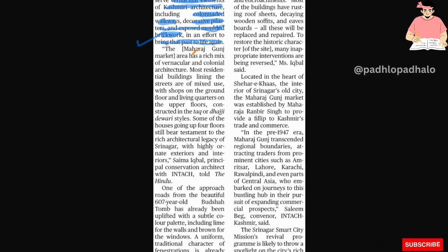The Maharaj Ganj market area has a rich mix of vernacular and colonial architecture. Most residential buildings lining the streets are mixed-use, with shops on the ground floor and living quarters on the upper floor, constructed in the Tuck and Dajji diwari style. Some housing going up four floors still bears testament to the rich architectural legacy in Srinagar, with highly ornate exterior and interiors.